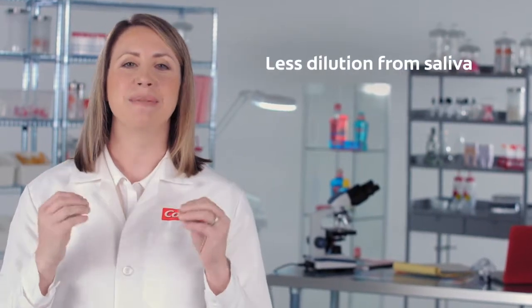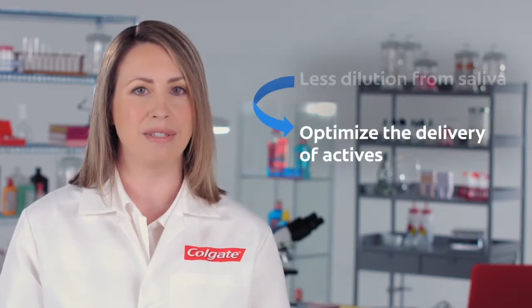Secondly, unlike a toothpaste, when you use a mouthwash, there is less dilution from saliva. This maintains a high concentration of key ingredients during use to optimize the delivery of actives.